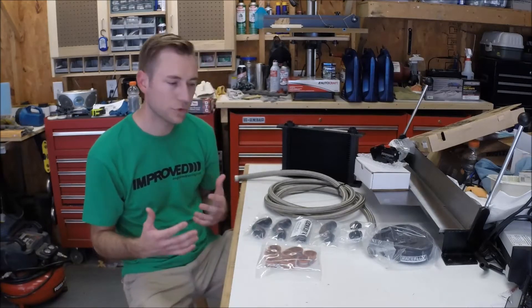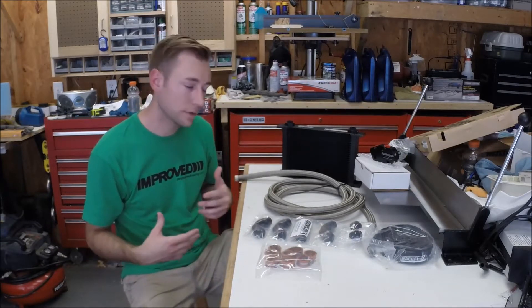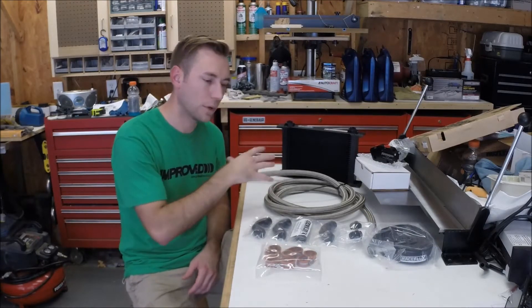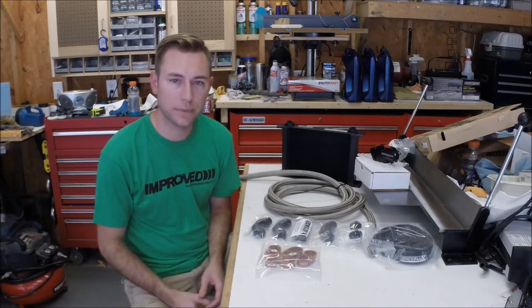So there are a couple of solutions for doing an engine oil cooler. I'm going to talk to you about the solution that I chose. There's no necessarily right or wrong approach to this, but I'll share my insights on why I picked what I did and you can do some research and decide what works best for you.